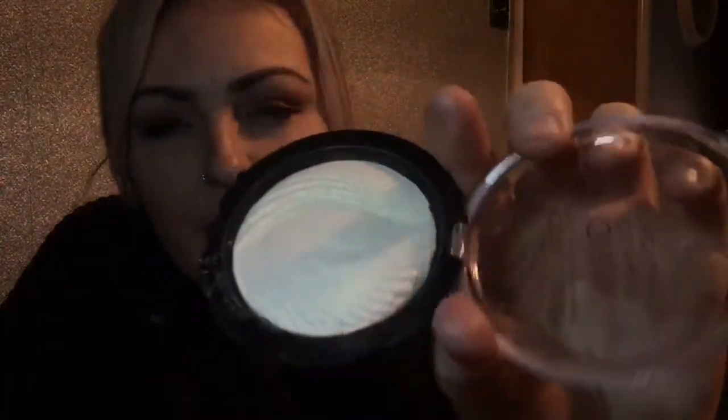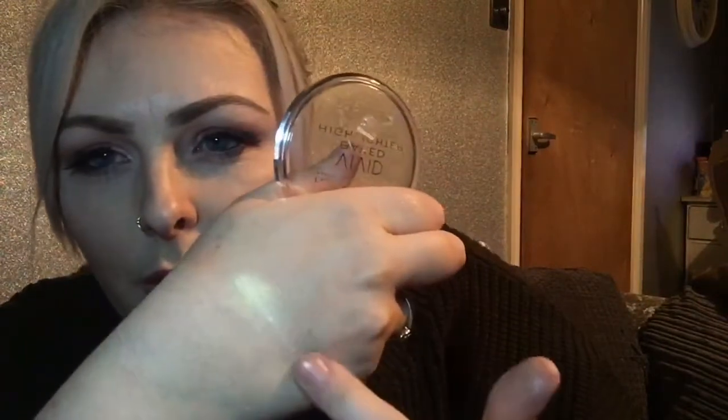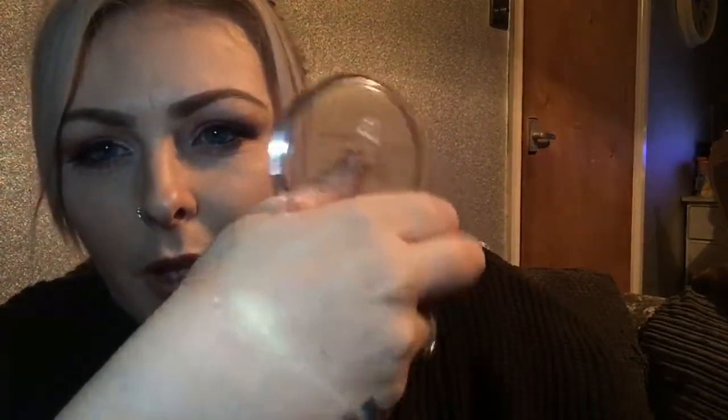I also bought more of the Vivid Baked Highlighter from Revolution — I love these highlighters. This one is a gold tone. I'm actually wearing it today; I've got some on my cheeks. That was £2.16.